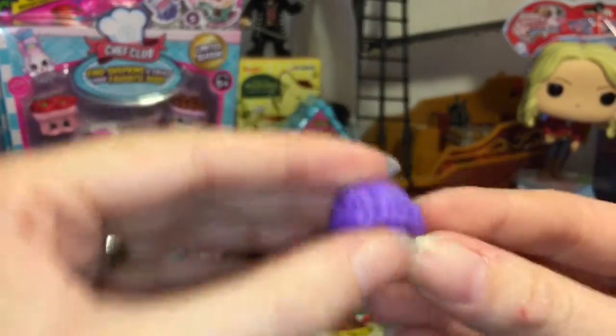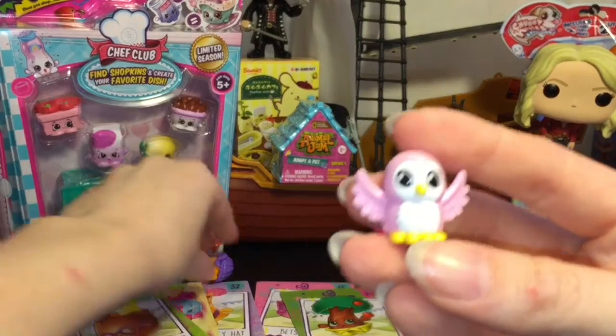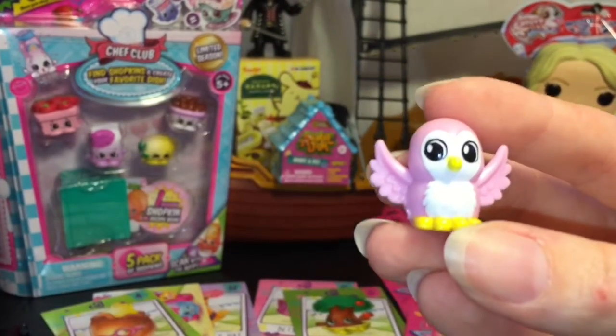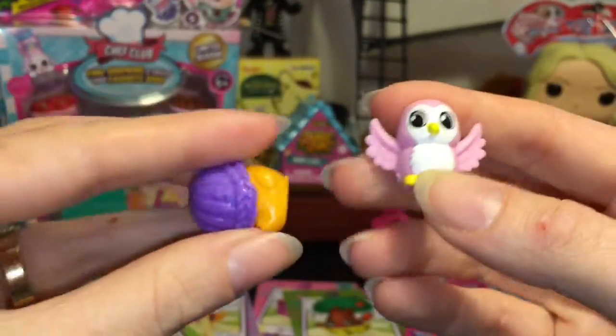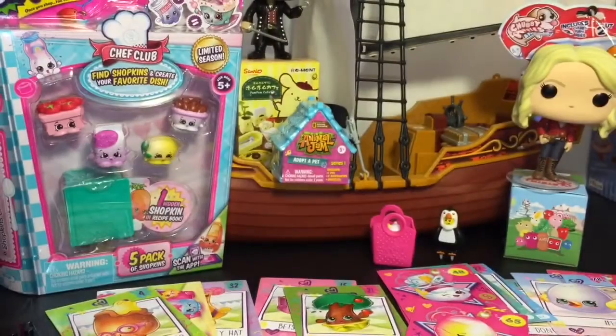Our last one is another bird — or is this an owl? This is Hootsie Who, and she's a little bigger. Let's put the dew on her.